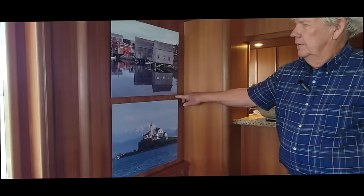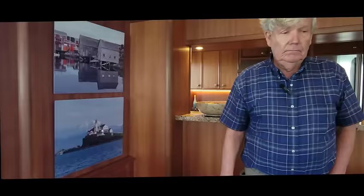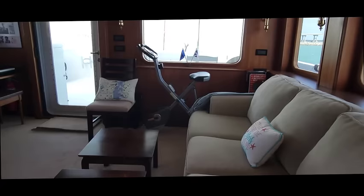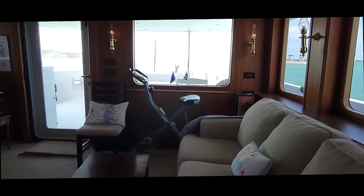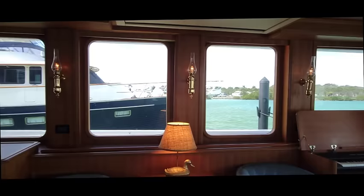The boat was built in Anacortes, Washington. We've cruised from Haines, Alaska to Newfoundland this past summer. My wife likes to exercise more than I do, and we have a bicycle back there — instead of having an L-shaped settee, we put the bike there. The boat has lots of large windows so you have really good visibility outside. A lot of boats don't have large windows, but we like to see outside.